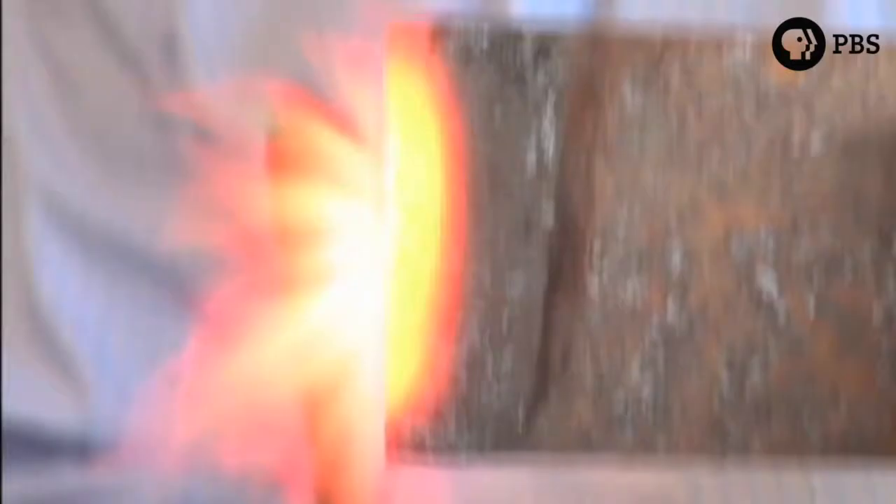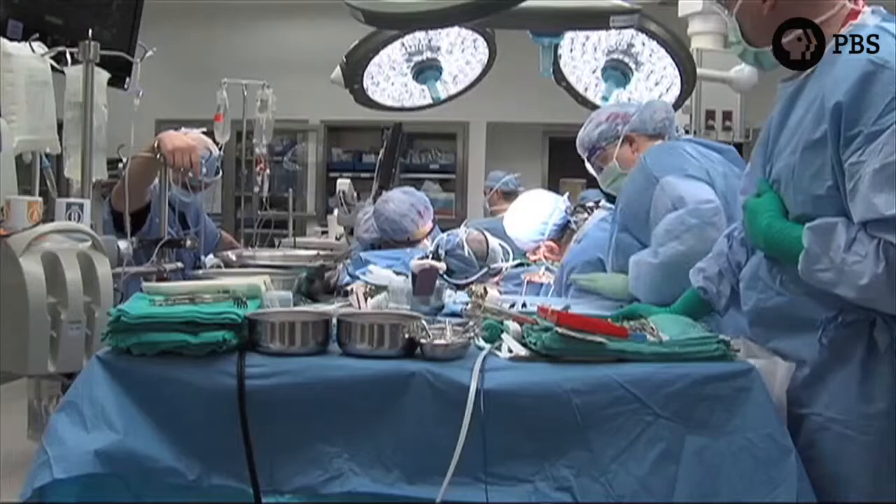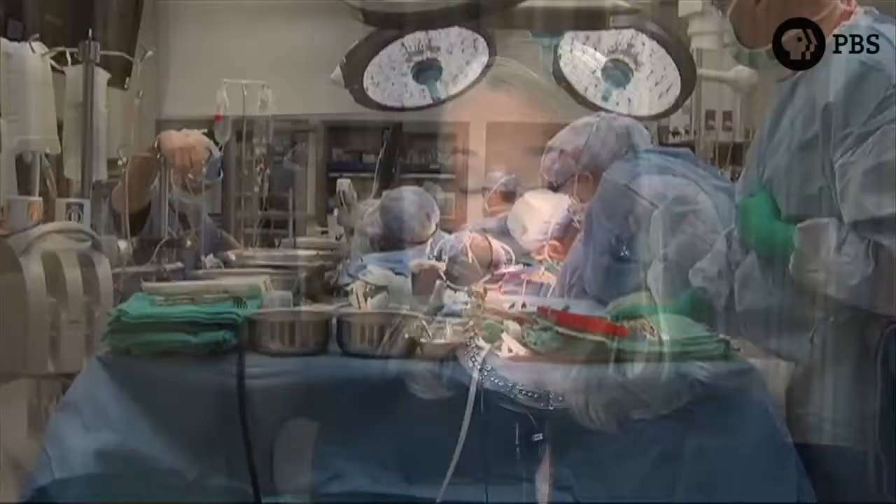Nerves can be injured in several different ways. Trauma is the most common — everything from motorcycle accidents to power tool injuries to being cut on glass. They can also be injured in surgery, either accidentally as an unexpected consequence of the procedure, or in things like tumor removal when tissue needs to be taken out.